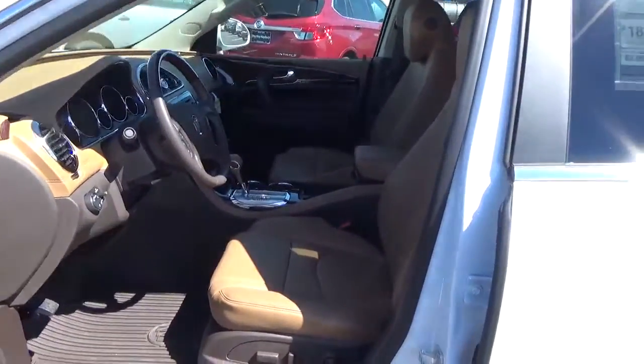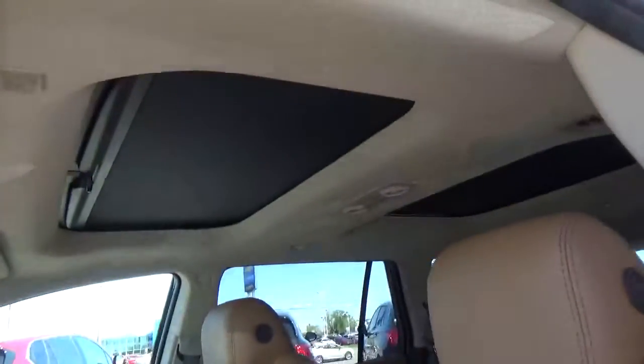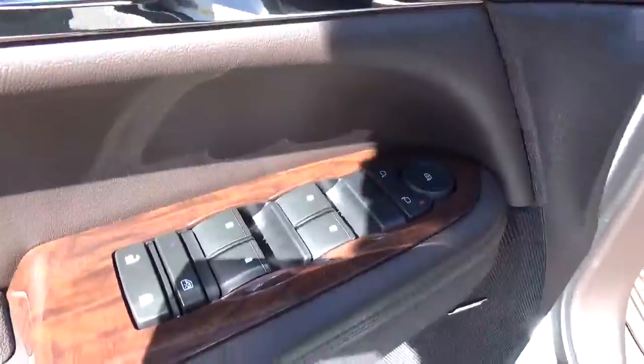Leather seats, power driver seat, dual moonroof, driver seat memory, power windows, door locks and mirrors.